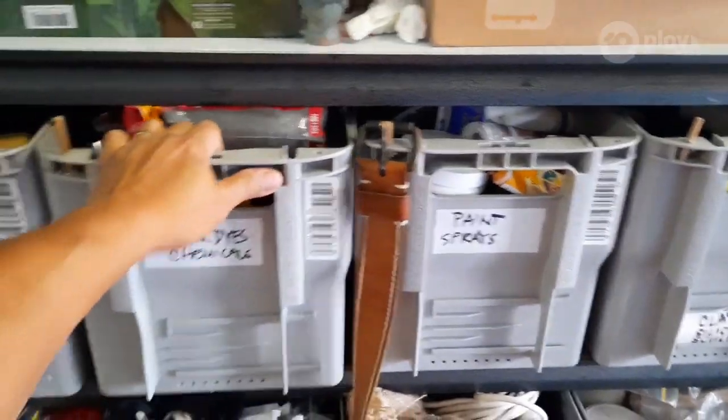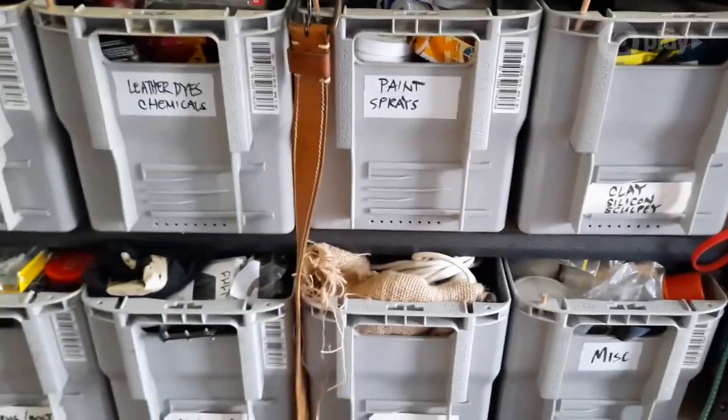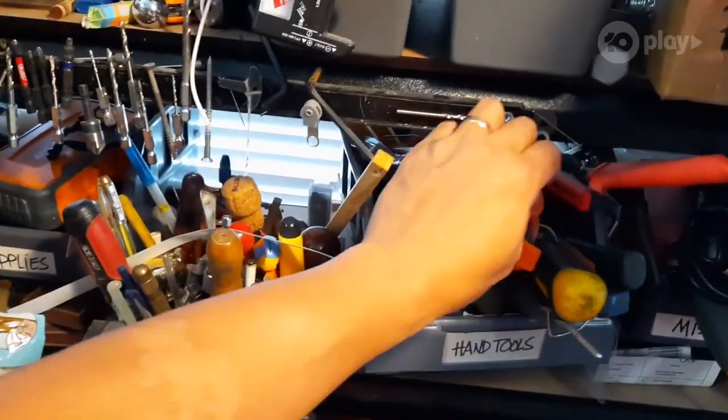My sculptures are here, made of clay, and this is where I put all my supplies. As you can see, it's all labeled — clay, paints, silicone, and some EVA foam here, and some of my tools.